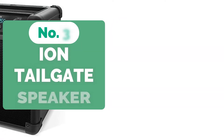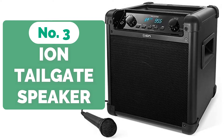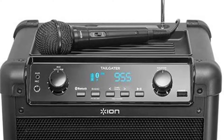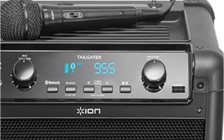Top 3 on our list is the ION Audio iPA77 Tailgate Speaker. This is a dynamic tailgate speaker that outperforms many of its competitors in terms of design and function. It's a strong speaker system with Bluetooth connectivity, a brilliant display, and a battery that can last up to 50 hours. Regardless of loudness, the Audio Tailgater Speaker does not emit any distorted sound.